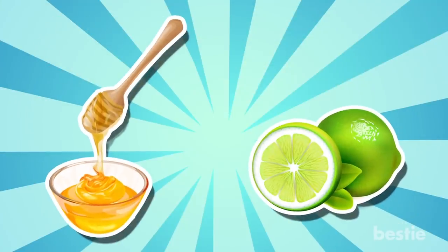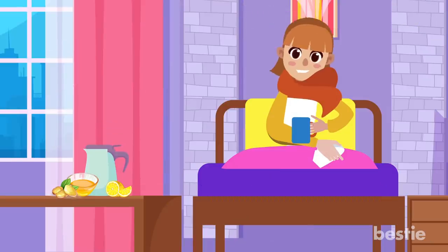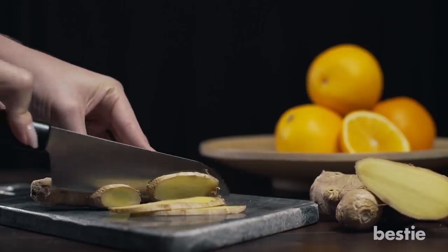They're like the two best friends that ride together in old western movies. Alone, they're effective, but together they're deadly for a cold. This brings me to the third ingredient in my drink. Ginger. People have raved about the benefits of ginger for a long time.